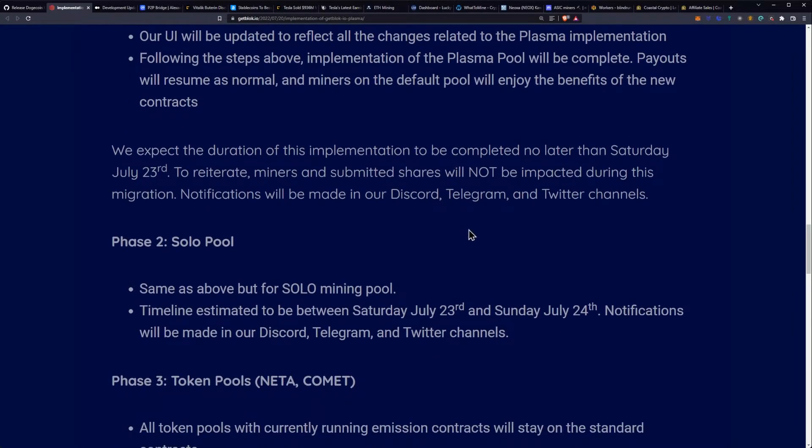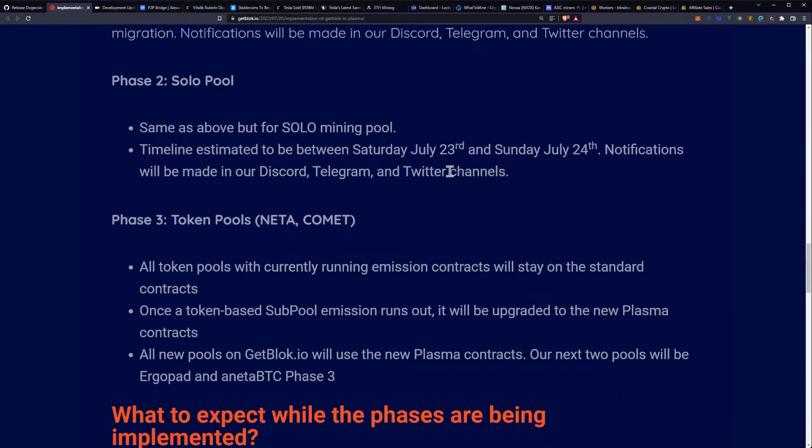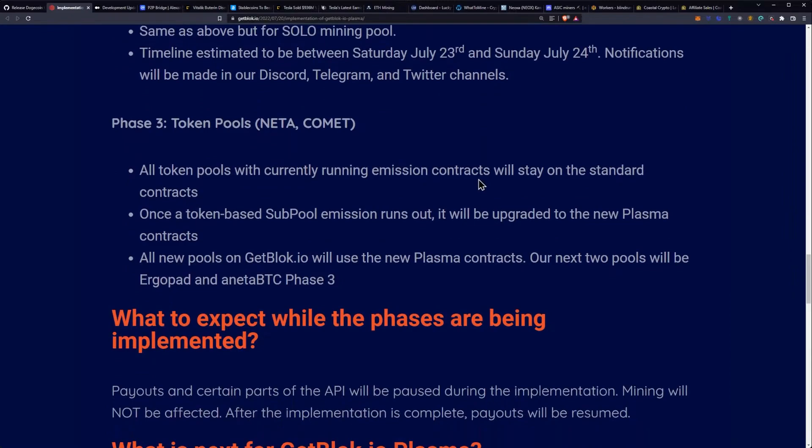They expect the implementation to be completed no later than Saturday, July 23rd. Miners and submitted shares will not be impacted during this migration. Notifications will be made in their Discord, Telegram, and Twitter channels. Phase two is the solo pool — same process as above but for solo mining — with a timeline estimated between Saturday, July 23rd and Sunday, July 24th. Notifications will again be made on their Discord, Telegram, and Twitter channels.